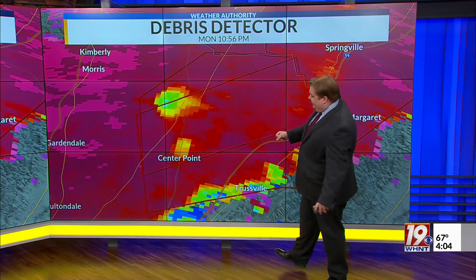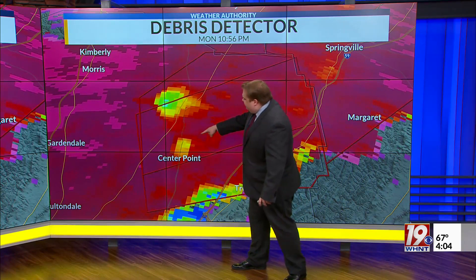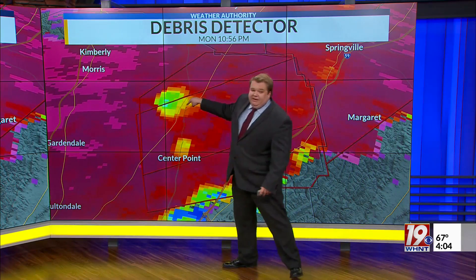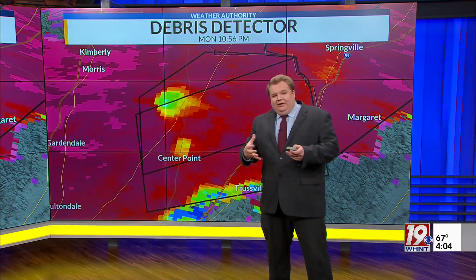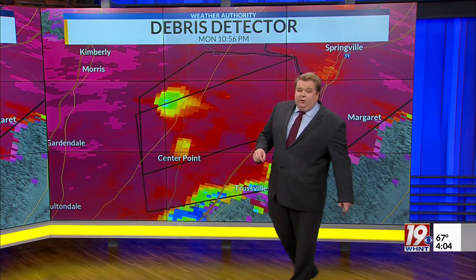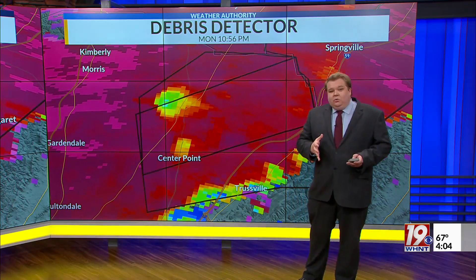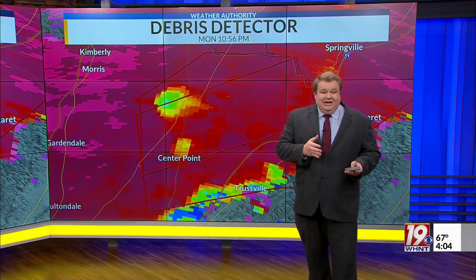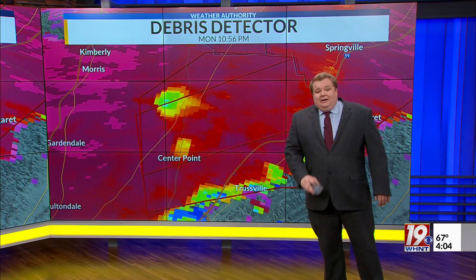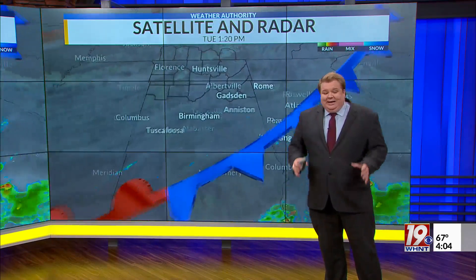This was a strong tornado. It approached Center Point, and there's still some indication of debris there. You notice the green and blue here at this point near the community of Pinson, and at that point we know that things like insulation was falling out of the sky north of the tornado. The National Weather Service in Birmingham is continuing to survey this, and they think the winds in this tornado were at least 135 miles an hour.